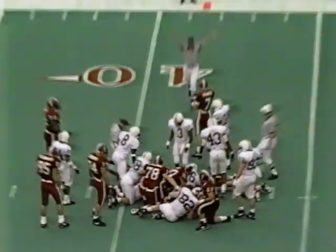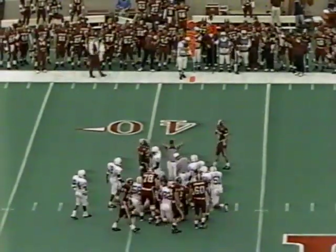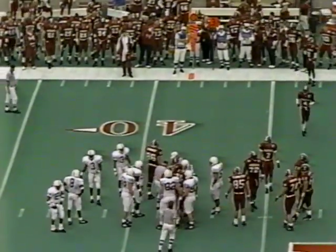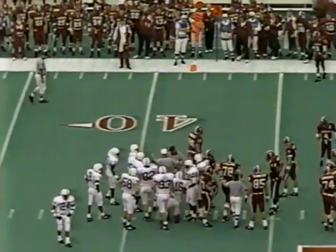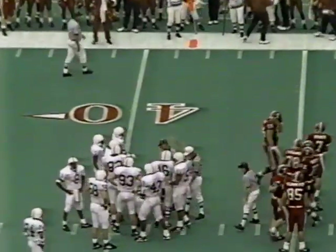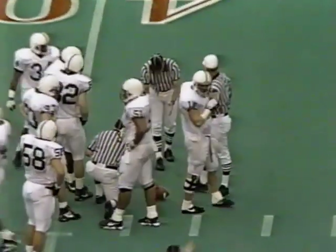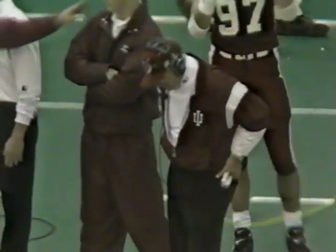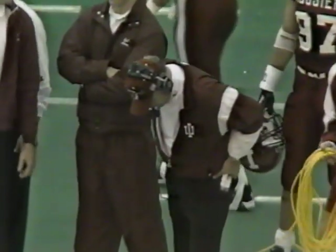Smith again has to spin his way for what looks like a first down, but it's going to be close. Cody made first contact and as they unpile, let's see what referee Tom Quinn says — first down. Bill Mallory's troops have picked up a couple of first downs, something that number two Penn State has been unable to do in their two offensive series.